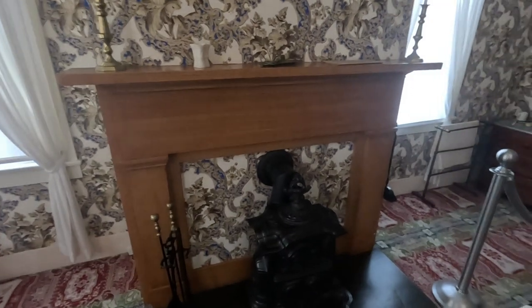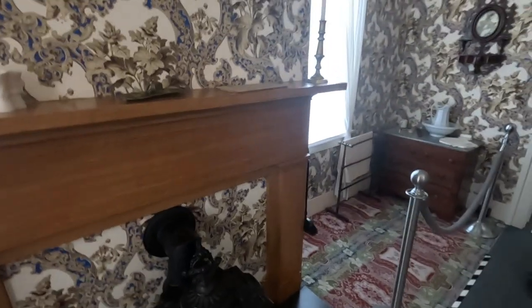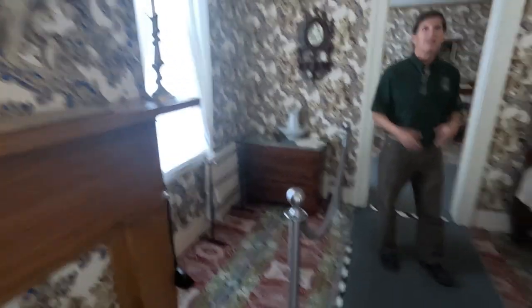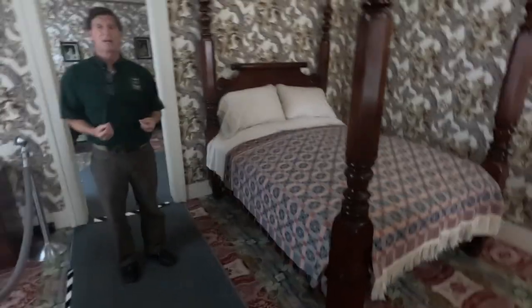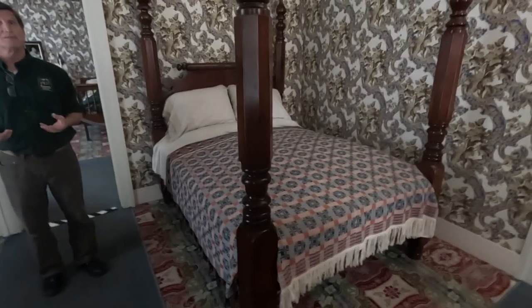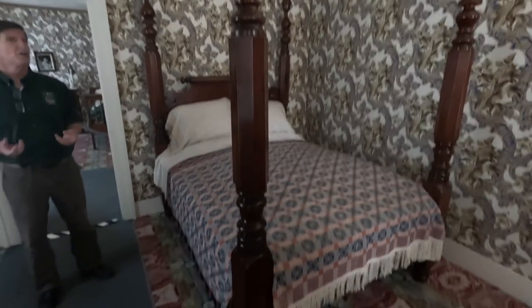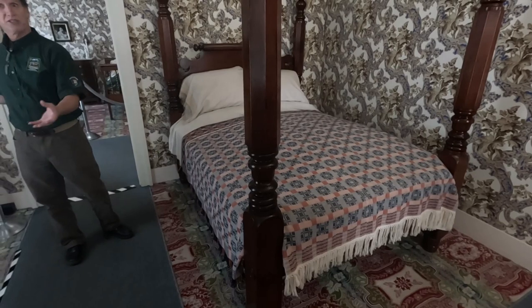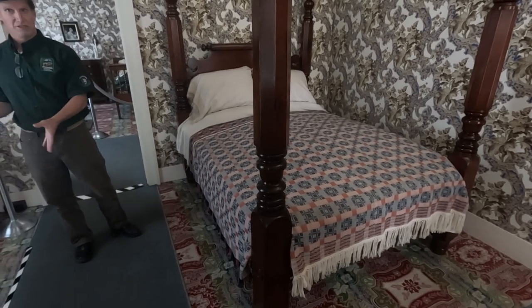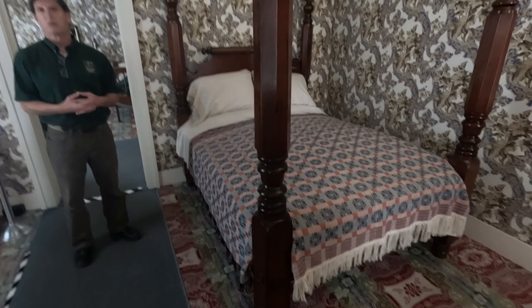We are now standing in Mr. Lincoln's bedroom. The bedroom behind me is Mrs. Lincoln's bedroom. It was not unusual back then for the husband and wife to have separate bedrooms — it was a status symbol. If you could afford it, you did it. It also allowed for more privacy, as often the husband and wife would sponge bathe in the bedroom and use the bathroom in the bedroom.